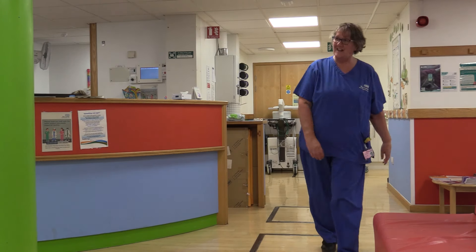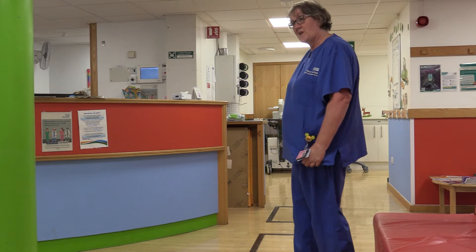Soon, your health professional will come to meet you. They'll be with you the whole time to make sure you're okay.